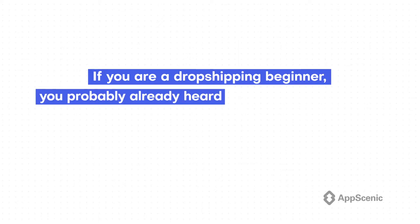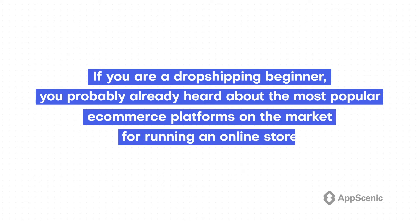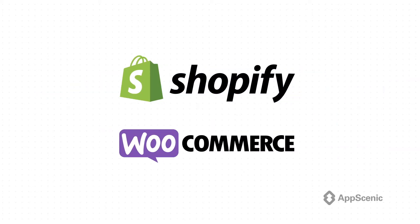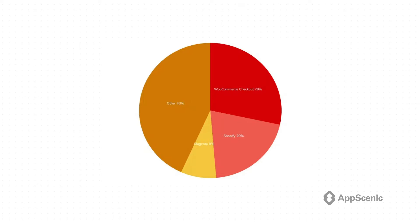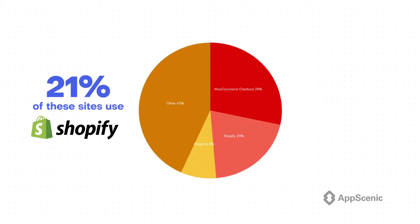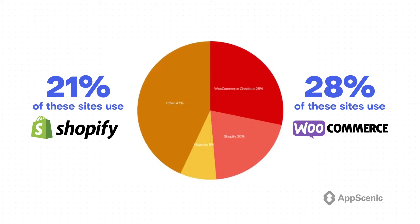If you are a dropshipping beginner, you probably already heard about the most popular ecommerce platforms on the market for running an online store: Shopify and WooCommerce. These are two of the biggest ecommerce platforms in the world. Here is the current ecommerce usage distribution in the top 1 million sites — in other words, the distribution for websites using ecommerce technologies. As you can see, 21% of these sites use Shopify while 28% use WooCommerce to power their online stores. This means that both platforms are great and super popular, having multiple strengths and can be the perfect solution for you to build an ecommerce store with.